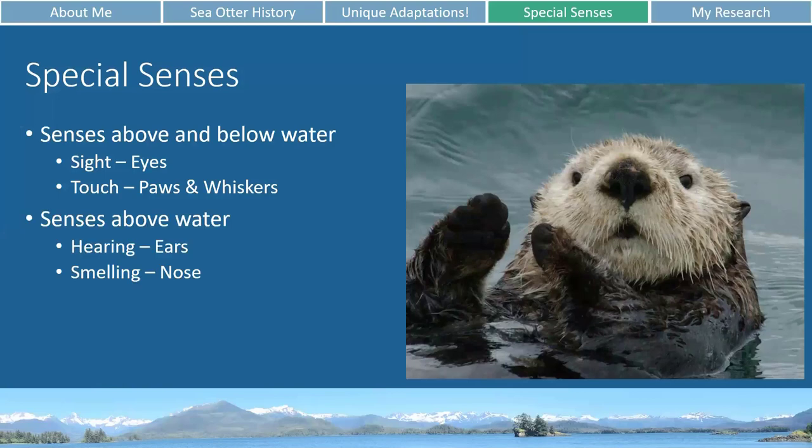The next two senses — hearing and smelling — work really well in the air but not very well or not at all underwater. If you've ever swum in water and gotten water up your nose, you know it's not a pleasant sensation. Sea otters are actually able to close off their nose and their ears when they dive underwater so they won't get any water in them. That means they definitely aren't going to be able to smell anything with their noses closed underwater, and also just in general our senses as mammals don't work underwater — we need a sense to be in the air to smell things.